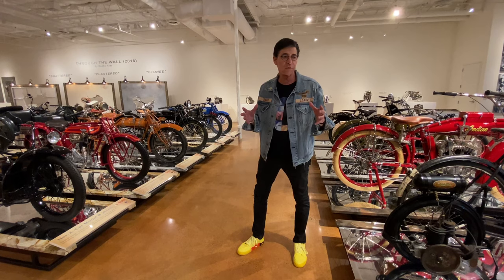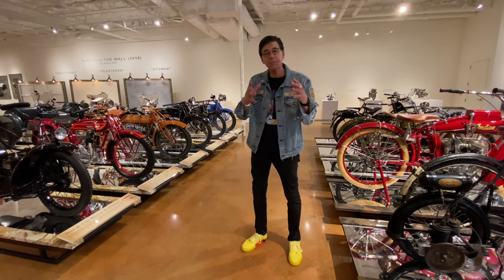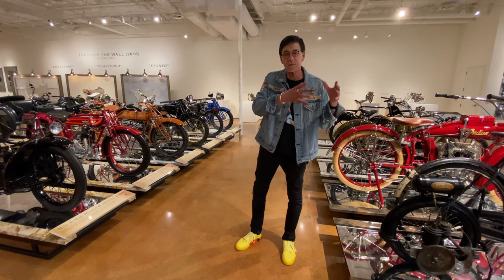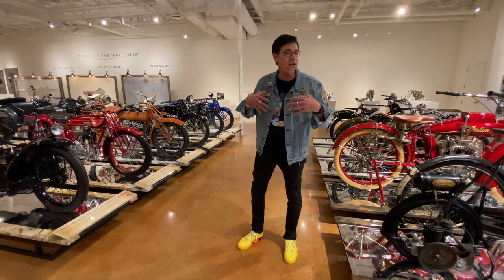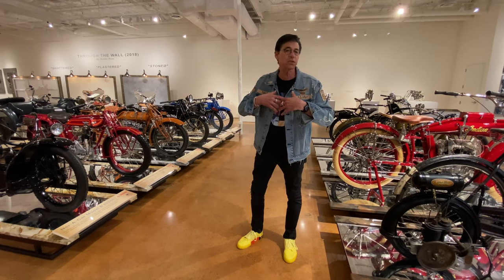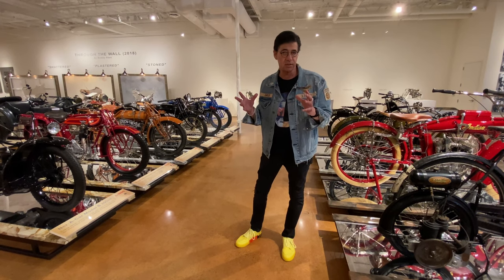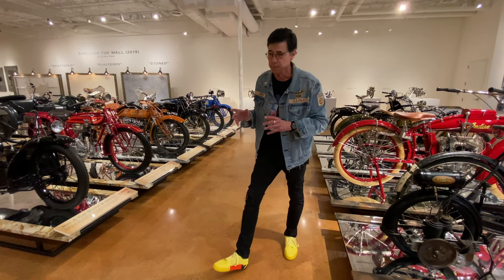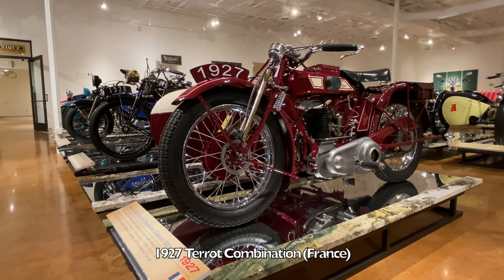The Art Deco period refers to the 1920s through the 1930s — the period between the carnage and destruction of World War I and before World War II. Style, art, and architecture were just blossoming at that time, and it's reflected in the motorcycles of the day. Let's take a look at a few by a French manufacturer, Tarot, and a Bernadette sidecar.